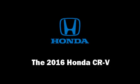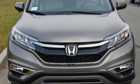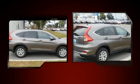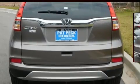Treat yourself to a test drive in the 2016 Honda CR-V. It features an automatic transmission, front-wheel drive, and a 2.4-liter four-cylinder engine. It distinguishes itself from the competition with features such as delay-off headlights and one-touch window functionality.